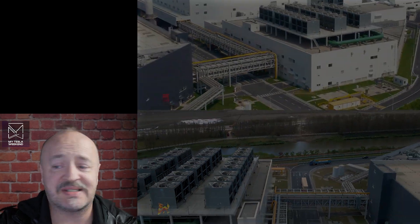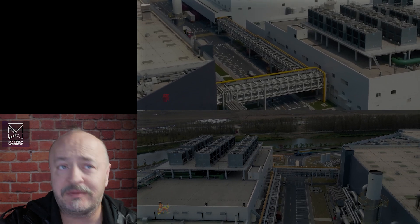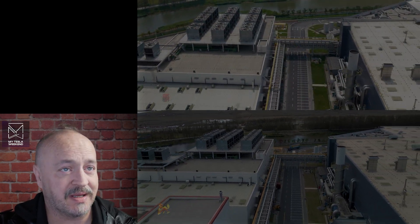All factory progress side-by-side for the entire month of October. I'm Brian. Welcome to my Tesla weekend.